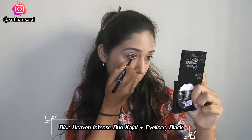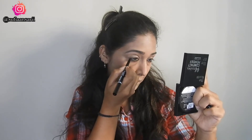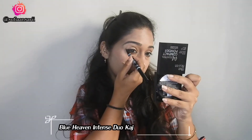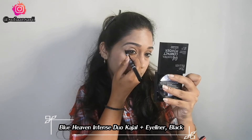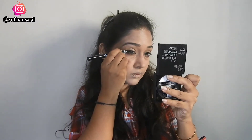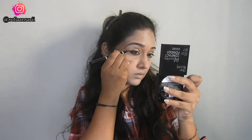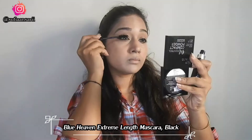After that, I'm using the kajal — it's really pigmented, a really dark black kajal. On one side you have the kajal, and on the other side you have the eyeliner, which is also really good and easy to use.